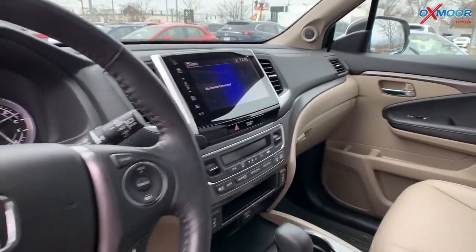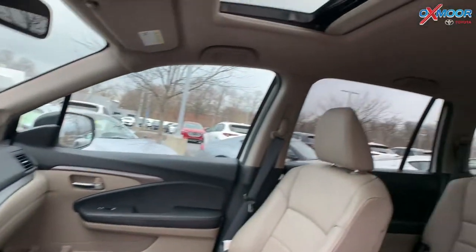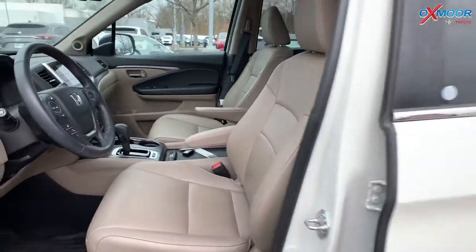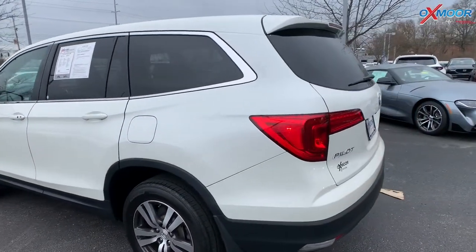You're also going to have a sunroof, it has a clean Carfax one previous owner, that interior color is in a gray. The mileage is 60,190, now the price is $24,750 and it is one of the best values within 75 miles.